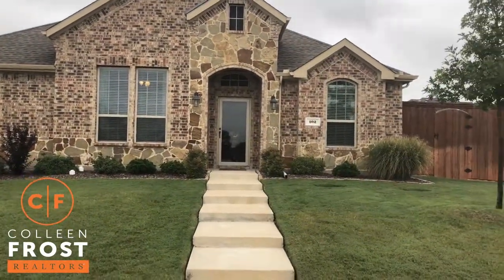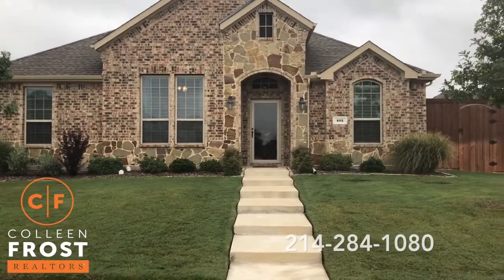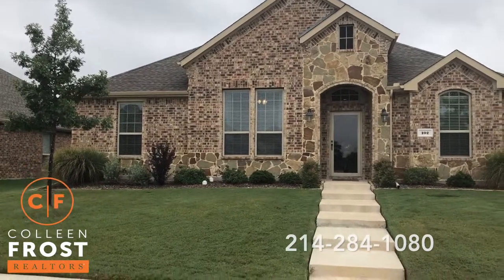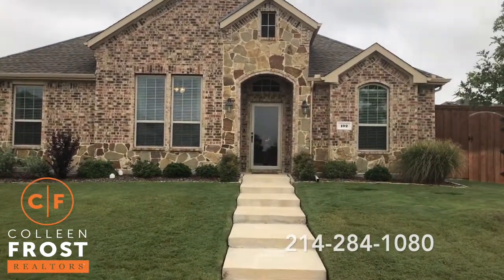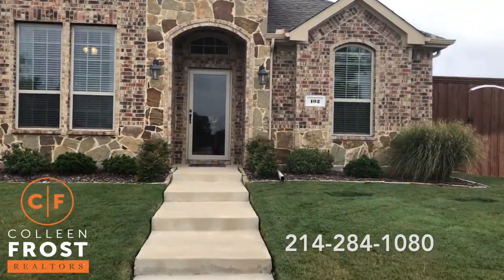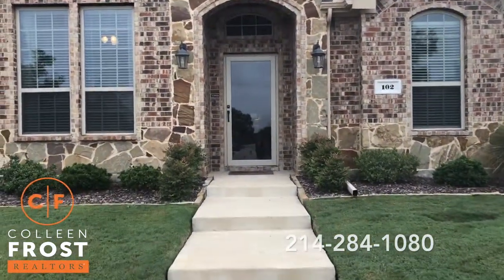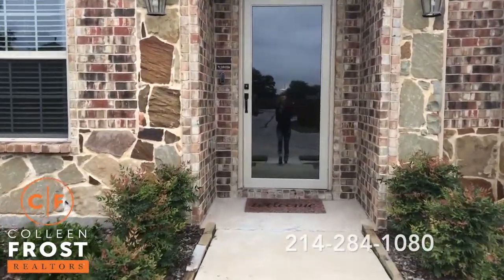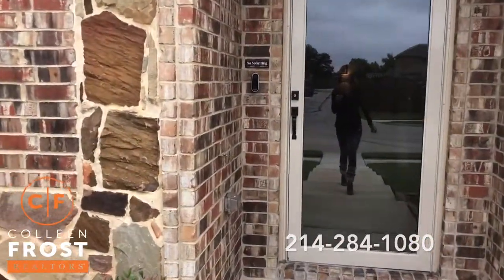Look at the front elevation on this beautiful listing. This is a D.R. Horton four-bedroom, and is in immaculate, immaculate condition. Wait till I show you the backyard. We've got a gated driveway and a three-car garage.